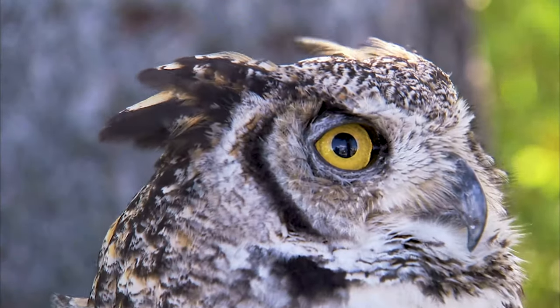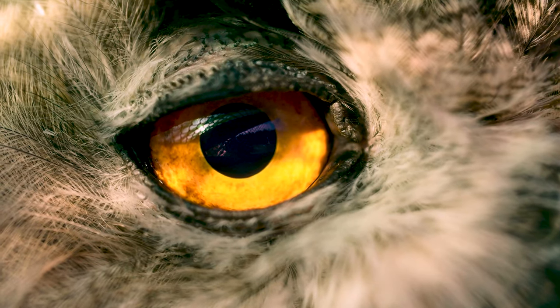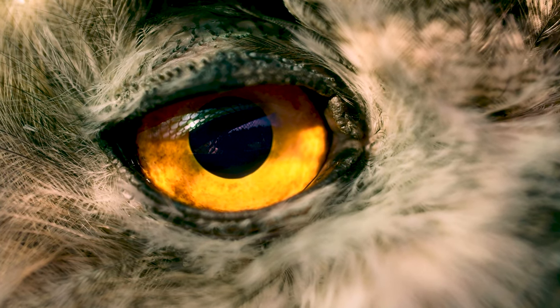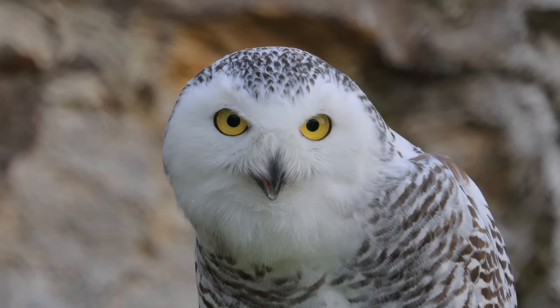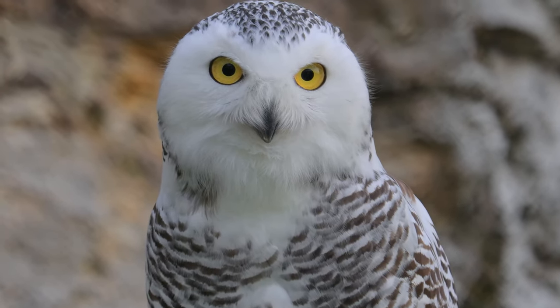Contrary to popular belief, not all owls are nocturnal. One of the more striking features of owls are their large eyes, which are superbly adapted to see in low light conditions — which is when many of them are on the hunt. But they can actually see quite well during the day and some species are very active during this time. We just have to think about the snowy owl that breeds in the high arctic, where it may be exposed to 24 hours of daylight.